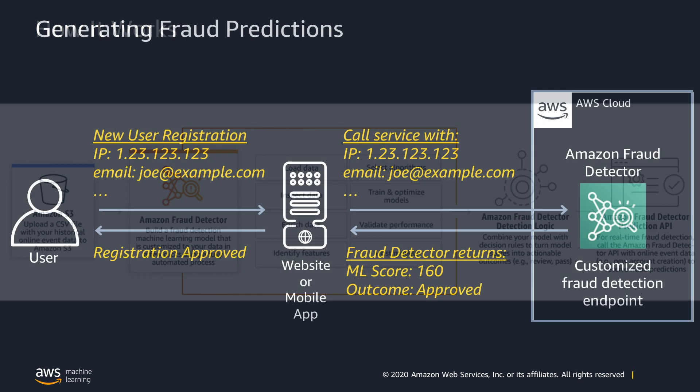To do this, the data is sent to the Detector API at the time of an event such as a user registration. The detector will analyze the data captured during the event using your custom model and rules, and send back a fraud prediction and outputs based on your decision logic. Detectors can be built and deployed for use across a wide variety of scenarios, allowing Fraud Detector to fit the needs of each business model and use case.